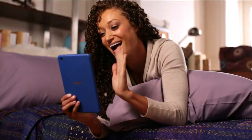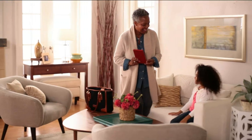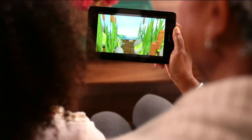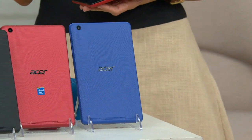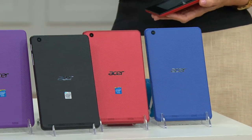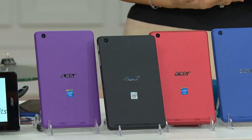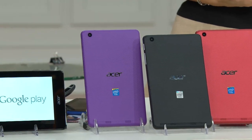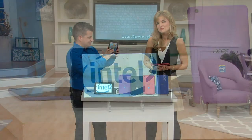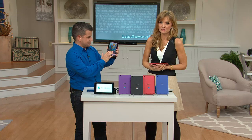When your husband opens it up, it's got that lifetime tech support behind it. So if he has any questions and he's asking you, you can say, 'Here honey, here's that phone number, give them a call.' 'With mine, I had some questions and didn't know who to call — that was the other reason I decided to get it, because of that lifetime tech support in America.' Yes, and that's very, very important — it makes it so easy.